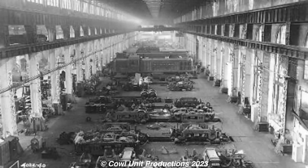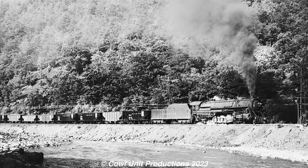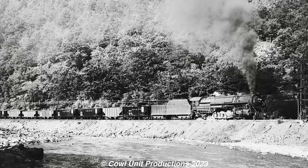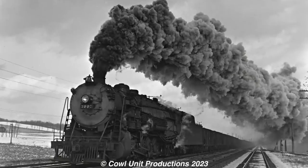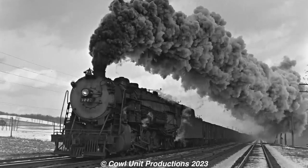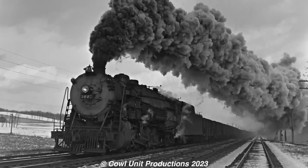By 1948, the Reading would begin dieselization, and the K1s would be reassigned to the coal regions as well as the Shamokin division. The K1s continued in service until retirements began in May of 1954, with the final members being withdrawn by the spring of 1955.